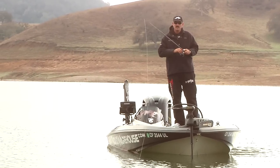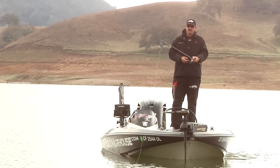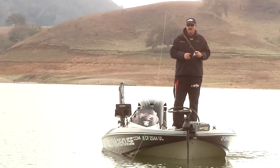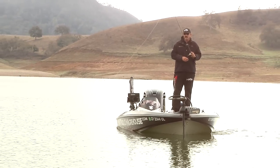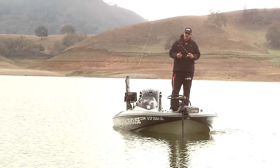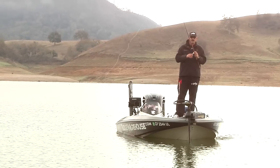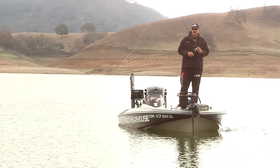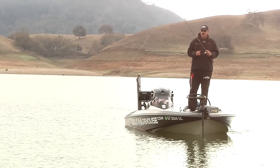A 7-foot medium heavy to heavy rod is perfect — just a standard 6.4:1 gear ratio reel. You kind of got to feel out the fish and see what they want to bite. Sometimes it's not a jig deal; sometimes it's a drop shot bite if the bait is suspended up and the fish are on the bait. Occasionally I'll whack them on a spoon — it's just a variety of different techniques.